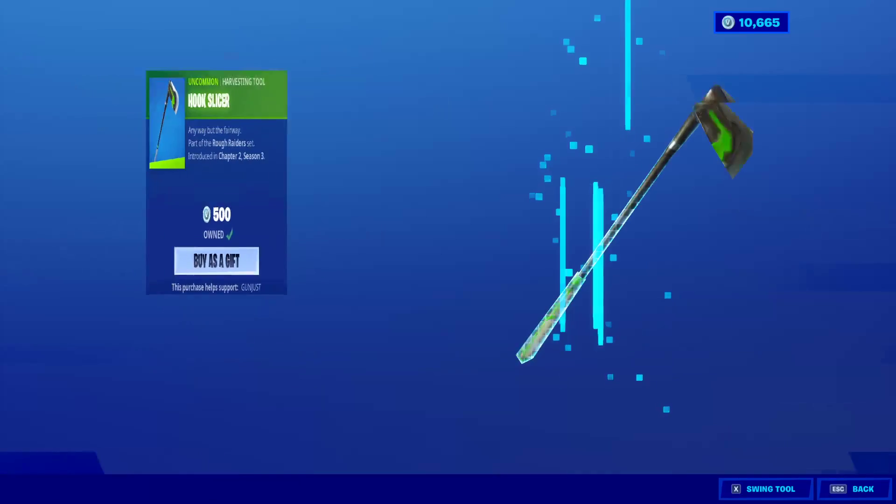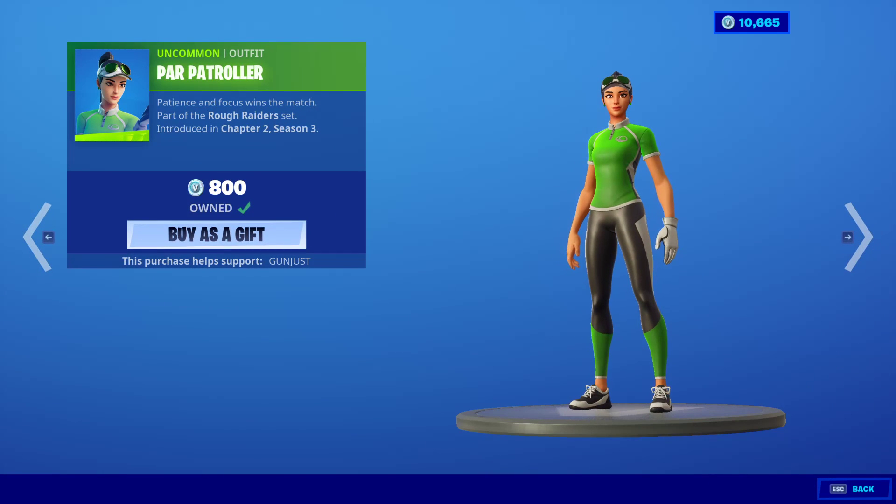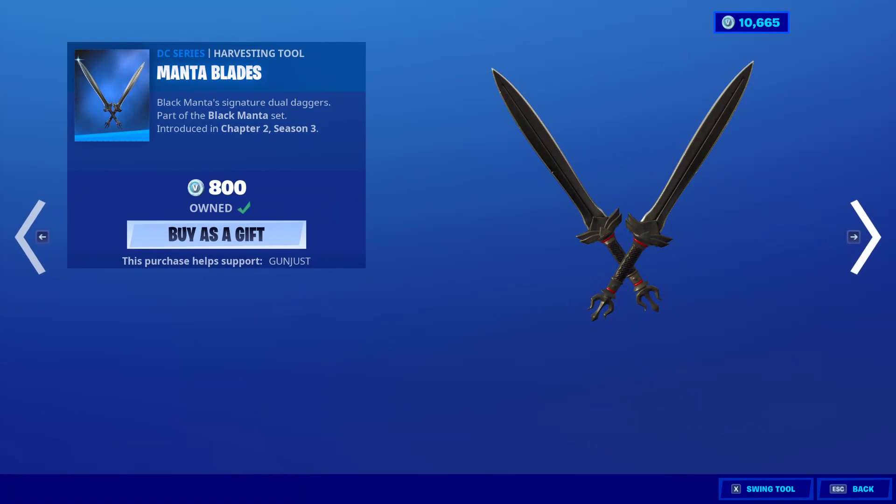Hot Stuff Emote is back. The Hook Slicer. And the Power Patroller is still here, as well as the Manta Blades.